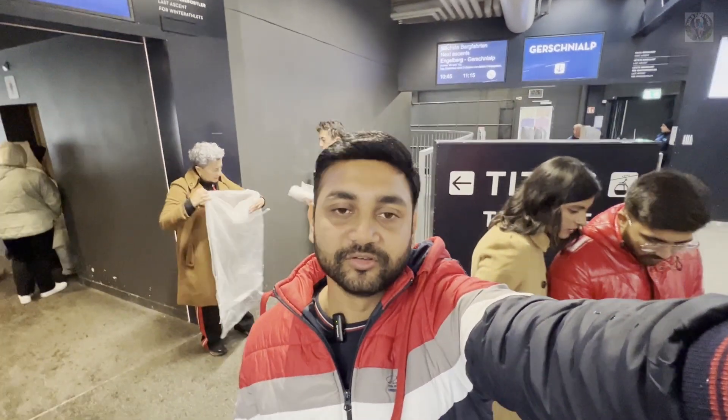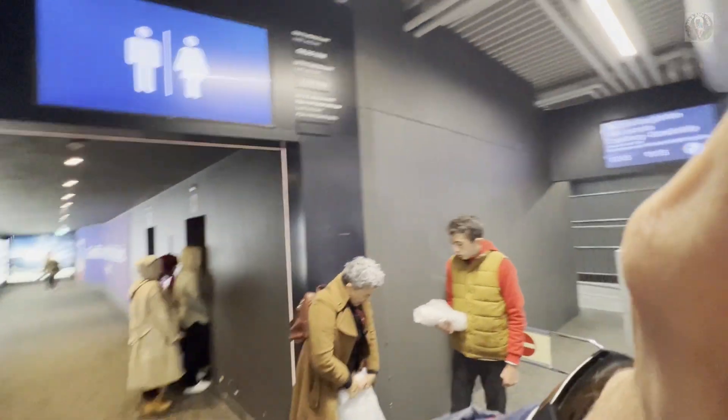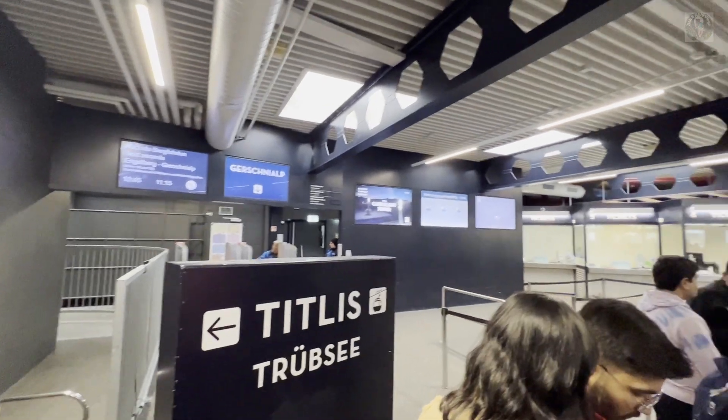This station is called Engelberg Station. It is at the bottom of Titlis. We are going to visit the first place — let's get a coffee.